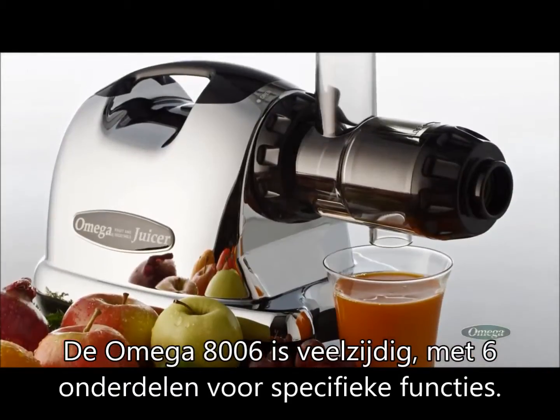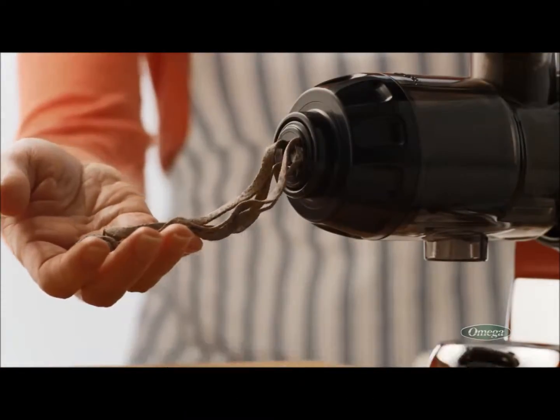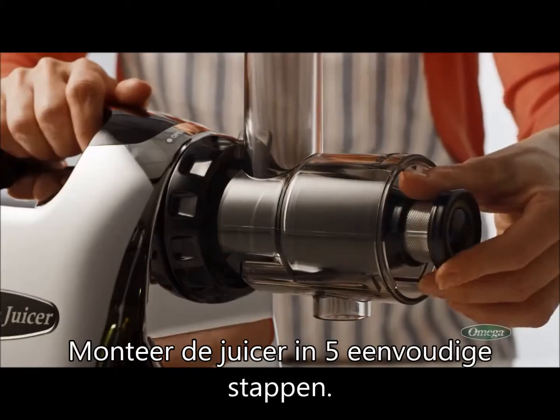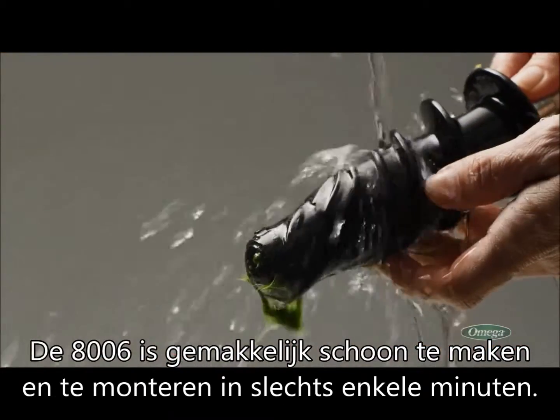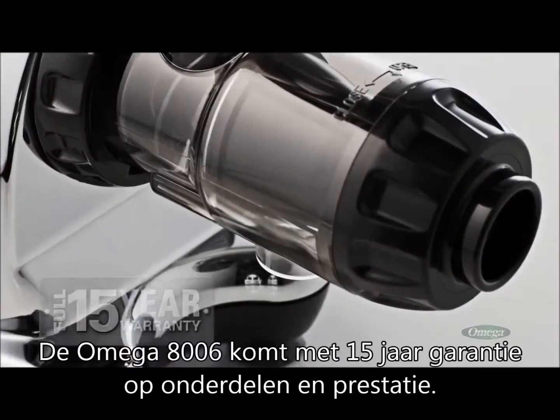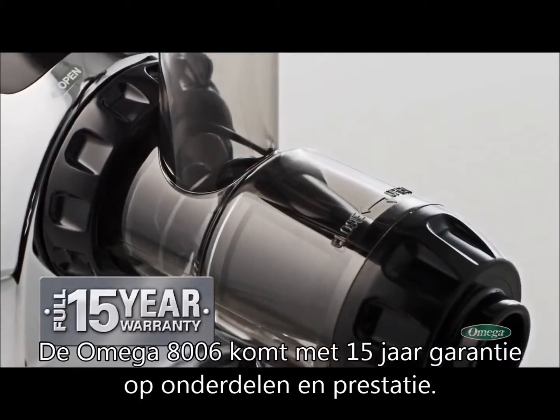The Omega 8006 offers versatility with six nozzles for specific functions. Assemble the juicer in five easy steps. The 8006 cleans up quickly and reassembles in minutes. The Omega 8006 also comes with a 15-year warranty covering parts and performance.